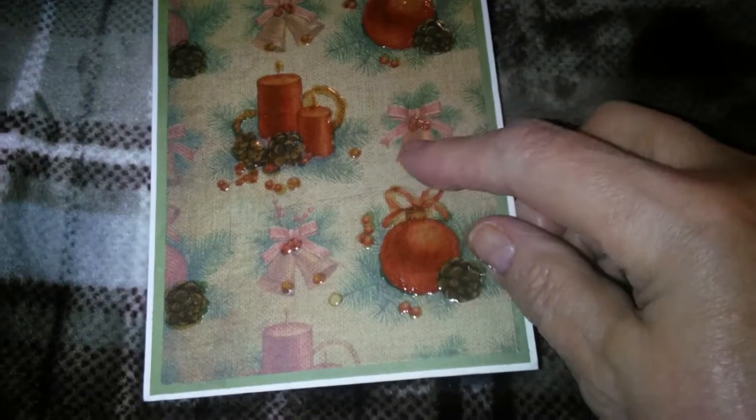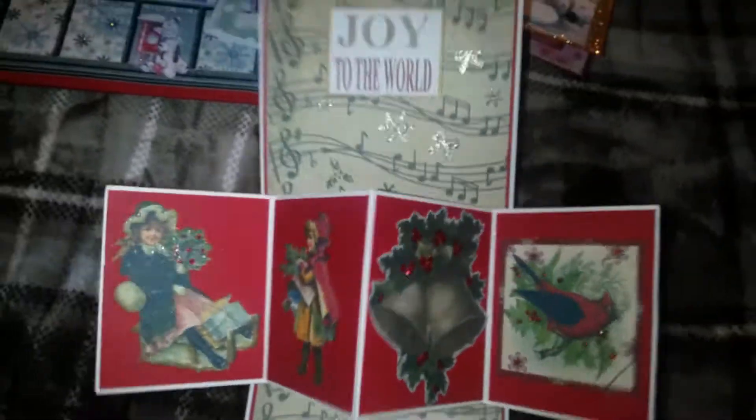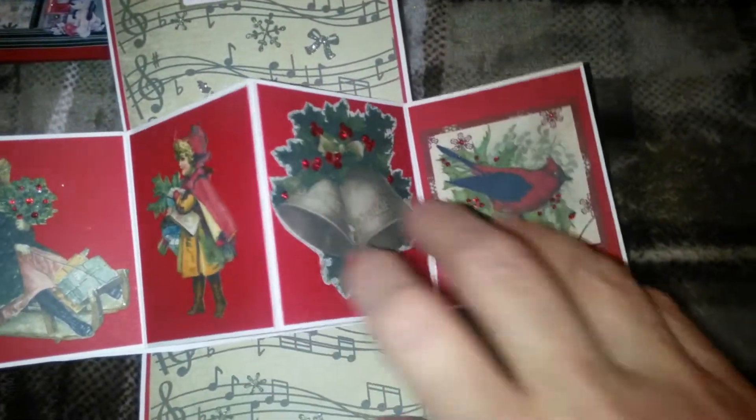And different places on the front. This one will also pop up. And it says Joy to the World. And different little scenes.